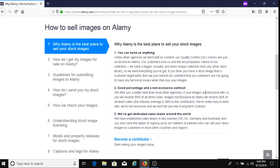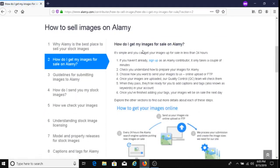To get your images for sale on Alami, first sign up as an Alami contributor — I'll put the sign-up link below the video. Once you're ready, check that you understand how to prepare images for Alami, then choose how you want to send your images: either online upload or FTP. Once uploaded, the quality control team will check them. When they pass, you add captions and tags (keywords) in your account, and the images will be on sale the next day.